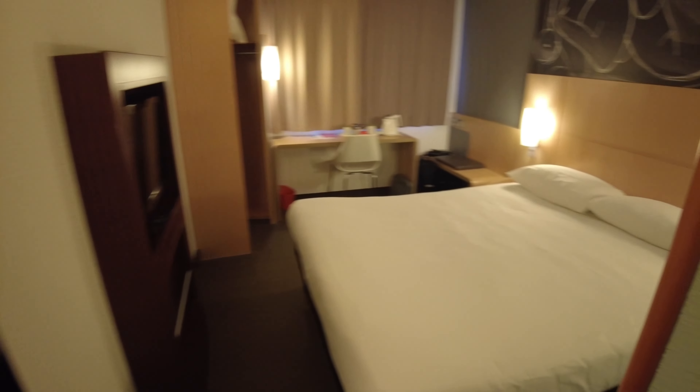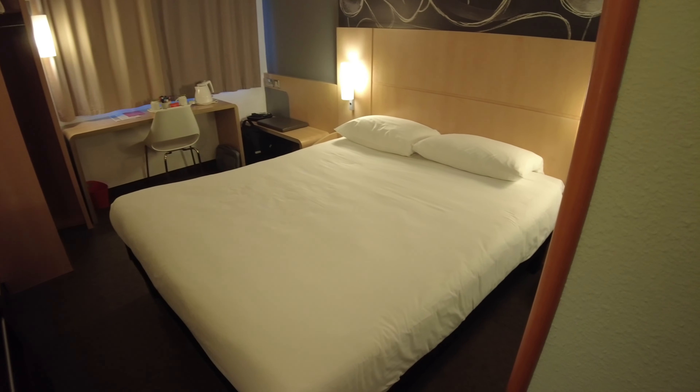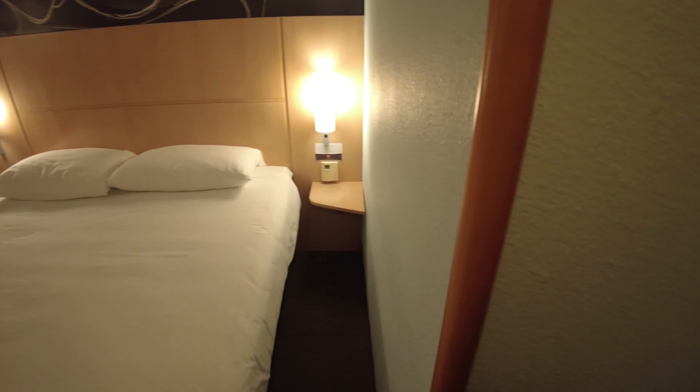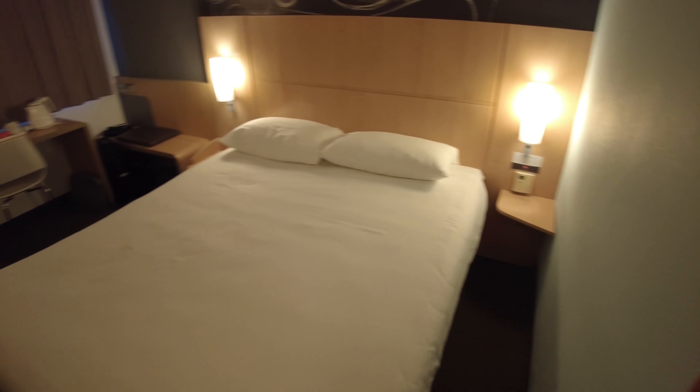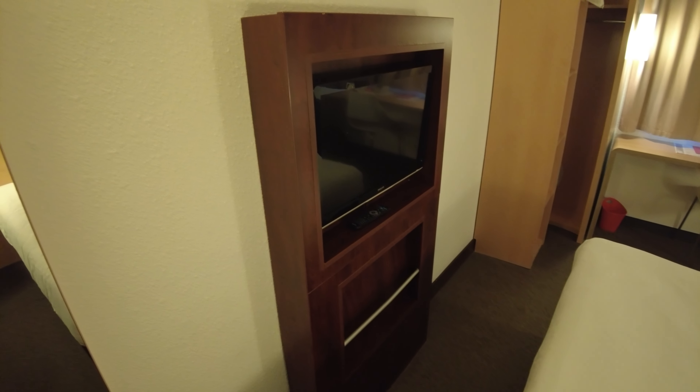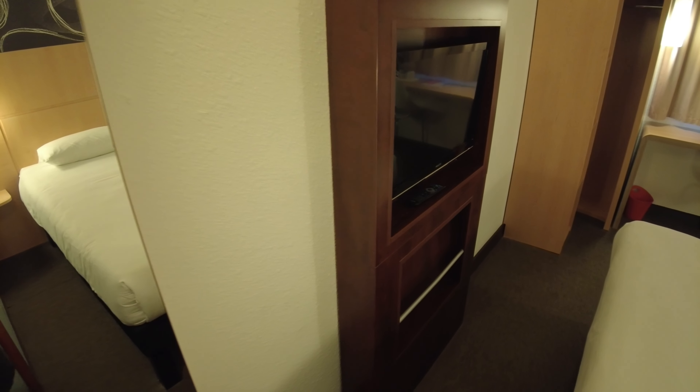As we move into the main part of the room you've got a large double bed with lamps either side and a small table. To this side you've got a TV unit with a small TV.